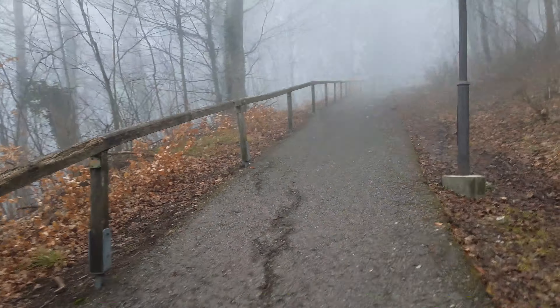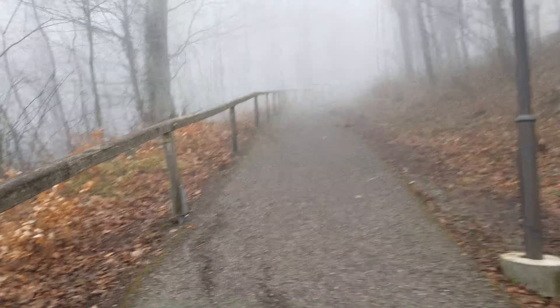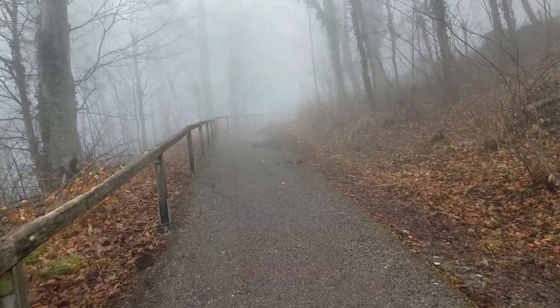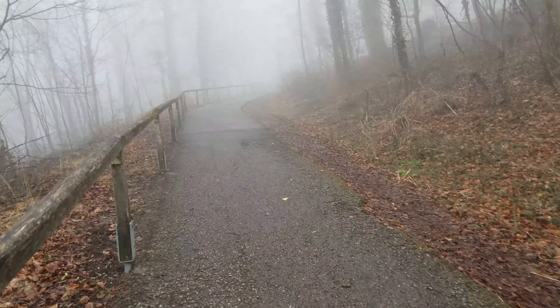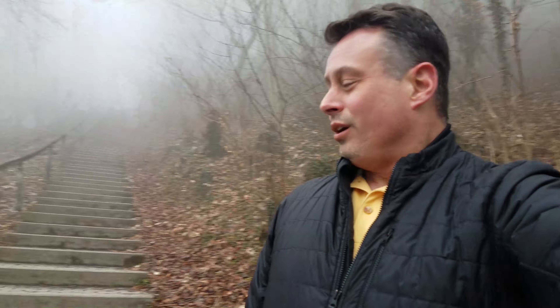I'm walking up this hill to a castle I think is up here. It's a steep walk - good exercise. I should mention that there's a shuttle bus but I didn't feel like waiting for it. Now I kind of wish I had.